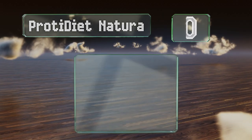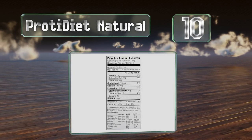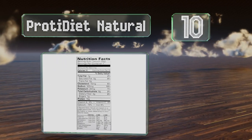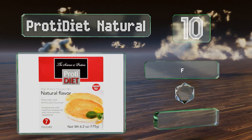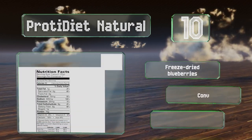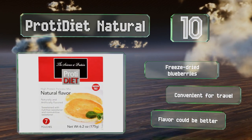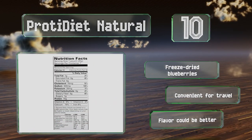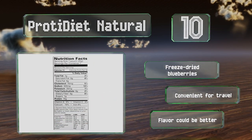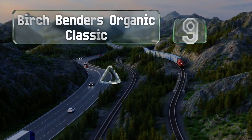Starting off our list at number 10, Prote Diet Natural makes it easy to track what you put in your body. One box holds seven pouches, each of which produces a short stack containing just 100 calories. It's a smart choice for foodies hoping to shed weight, though it contains milk and eggs. It also includes freeze-dried blueberries and is convenient for travel. However, the flavor could be better.